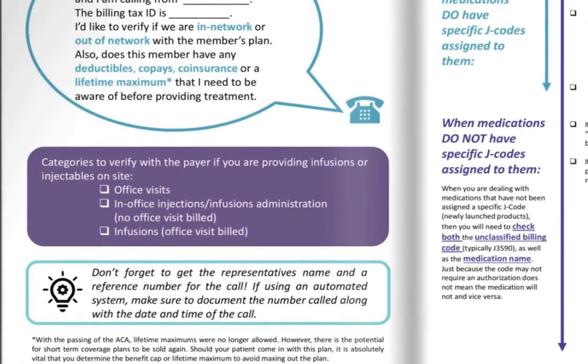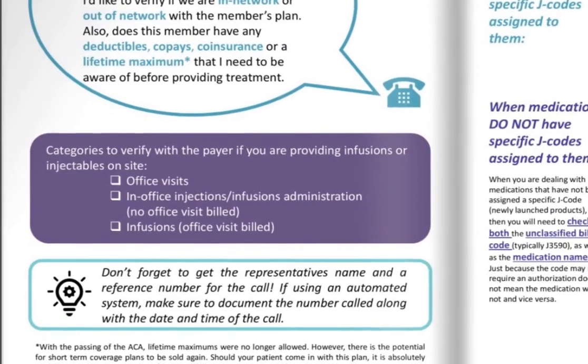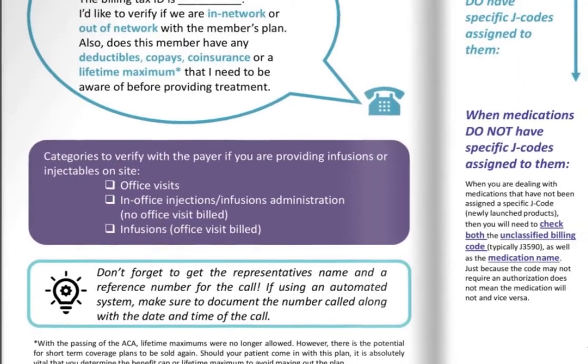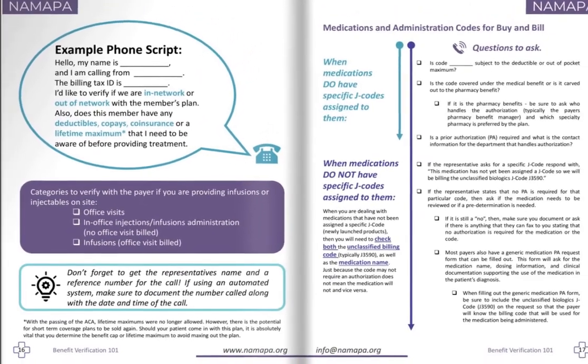Ask about deductibles, coinsurance, any accumulators that go with the plan, patient assistance and how that will work, whether it needs to come from a pharmacy, whether there are site of care denials, and place of service restrictions. The goal by verifying all benefits is to make sure that the patient can receive their medication in the most affordable and timely manner.